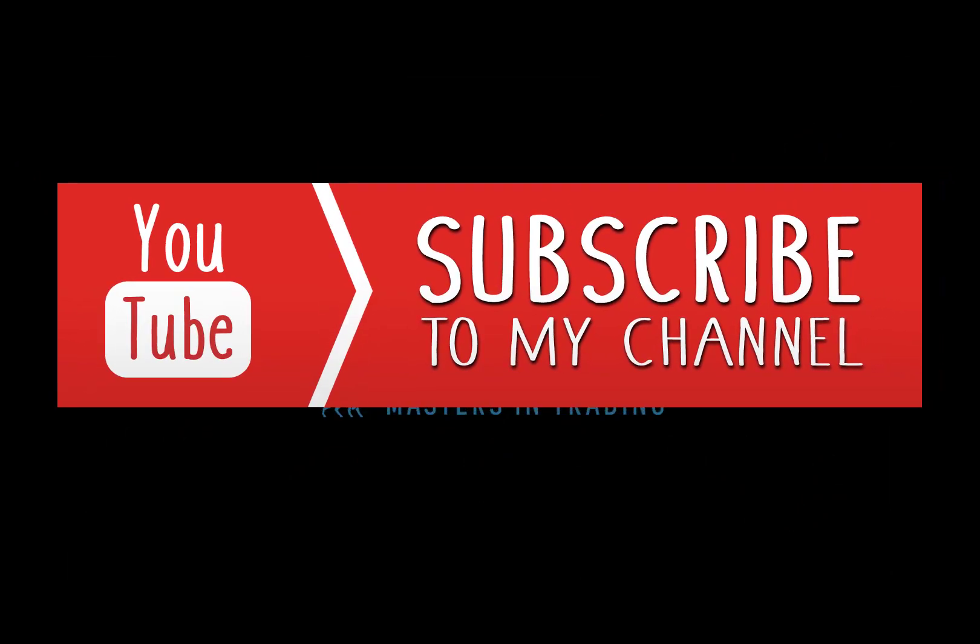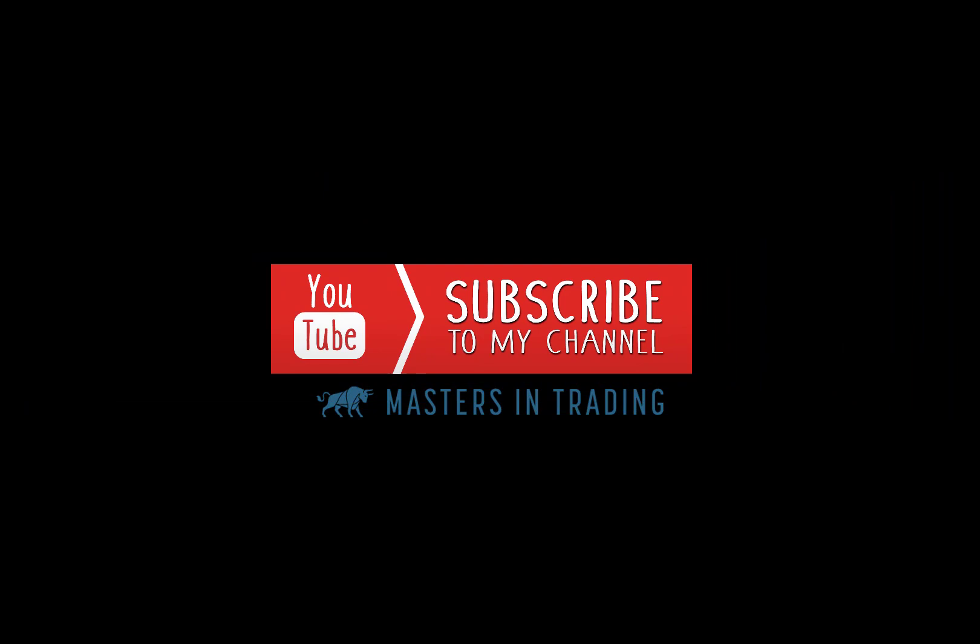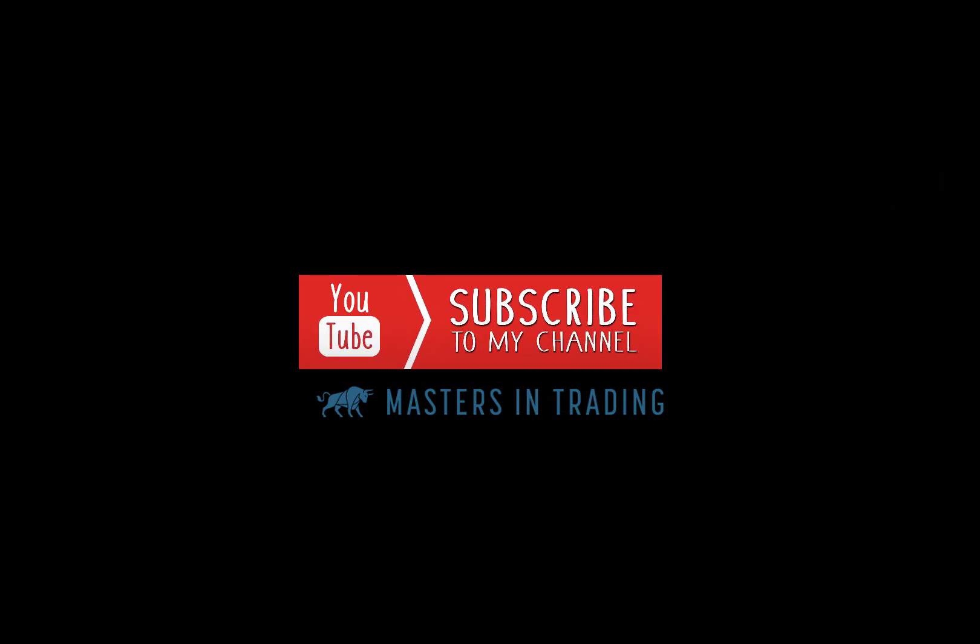Hope you liked that. Remember: always be creative, look at things from a different perspective — you'll be surprised what you find. My name is Jonathan Rose, owner of Masters in Trading.